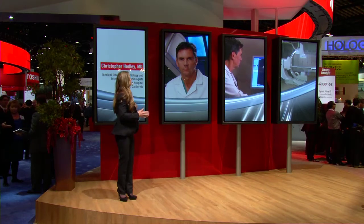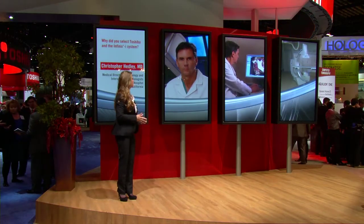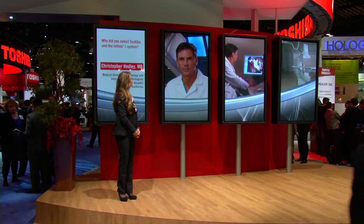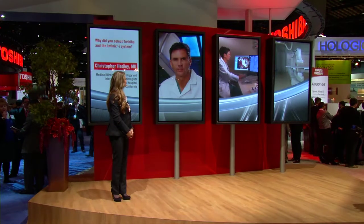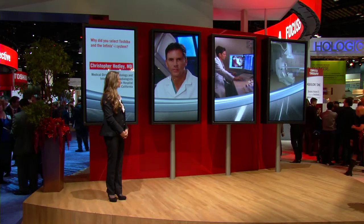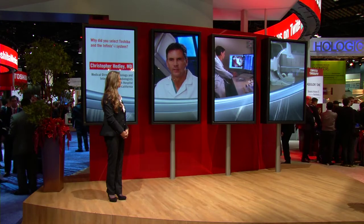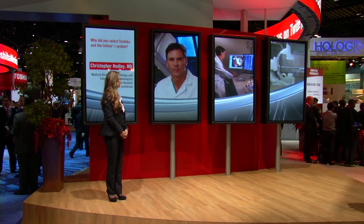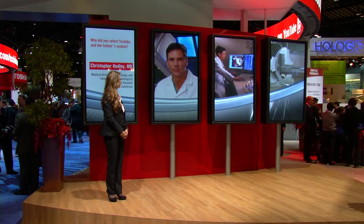Dr. Headley, there are clearly many equipment and vendor choices. Why did you select Toshiba and the Infinixi system? Toshiba's unit provides the easiest access to the patient of any unit that we evaluated, and also in my opinion provided the highest image quality. The service has been unmatched by anyone in our area. When working with Toshiba, you're not working with a vendor — you're working with a partner who does everything they can to make you successful.